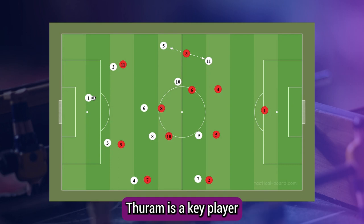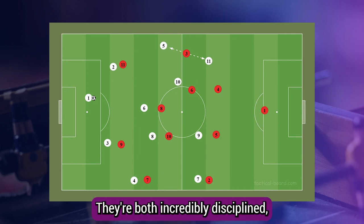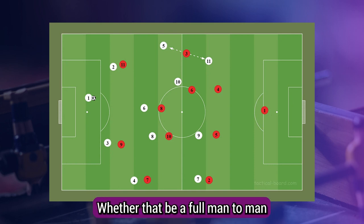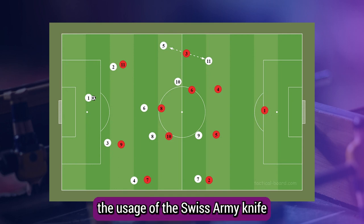In midfield, Nice have two all-action eights — Thuram and Sanson — with Thuram being the more attacking of the two. Thuram is a key player in this Nice side due to his excellent ball carrying in transition and his ball striking from around the area. They're both incredibly disciplined out of possession, allowing Nice to execute a wide variety of setups, whether that be a full man-to-man press like against PSG, or their well-structured block.